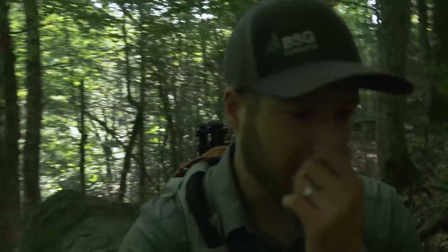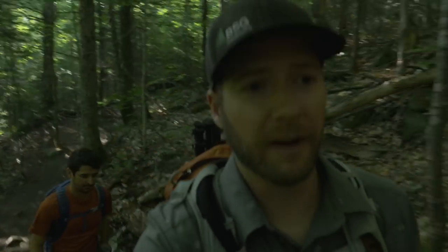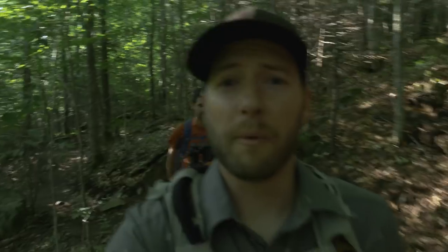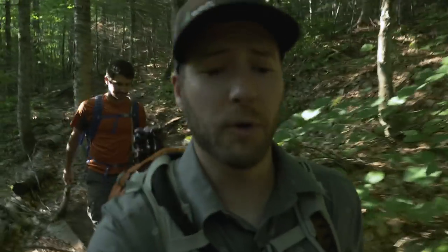For the first eight-tenths of a mile, the Signal Ridge Trail follows along the Whiteface Brook, which is what we were just next to. We just went up a series of a few switchbacks and before too long it's going to level out — we're going to be on a very flat, gradual logging road.